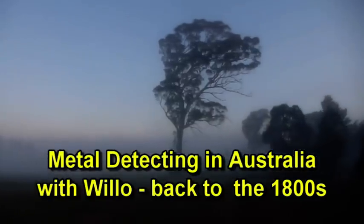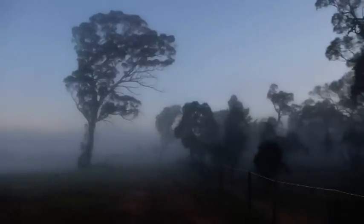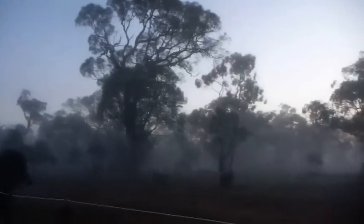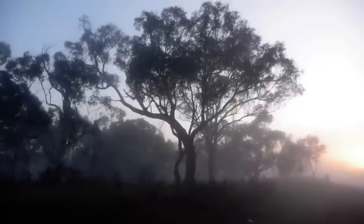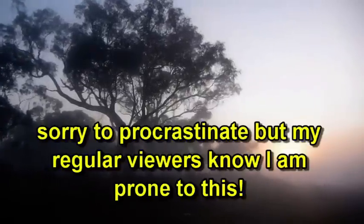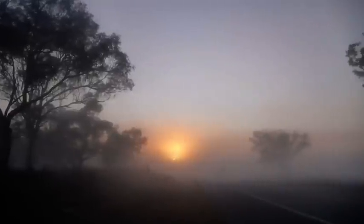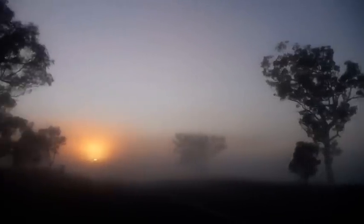Good morning, it's Willow here. I'm driving off to a spot north of Canberra to meet Jarhead to do some detecting for some old coins and relics today. Thought I'd stop off and show you this fantastic sunrise — absolutely spectacular this morning. Really looking forward to hopefully finding some really good stuff today. You can just see the rim of the sun there rising.